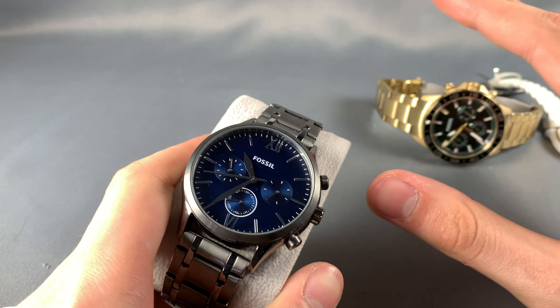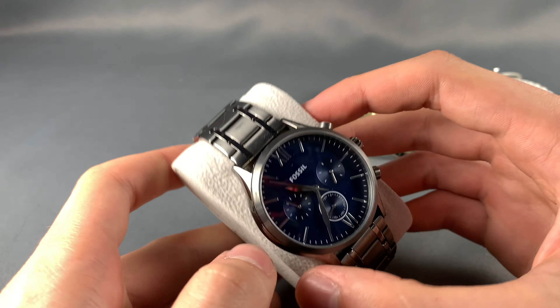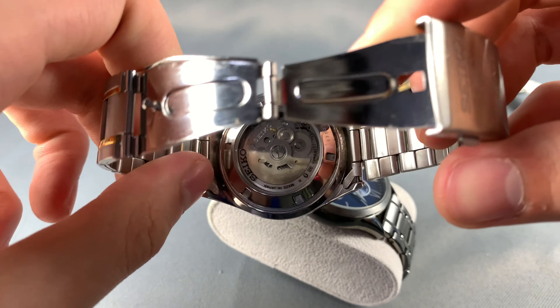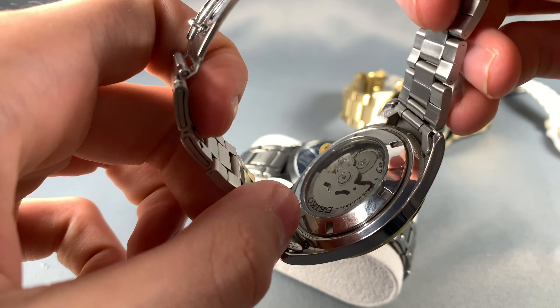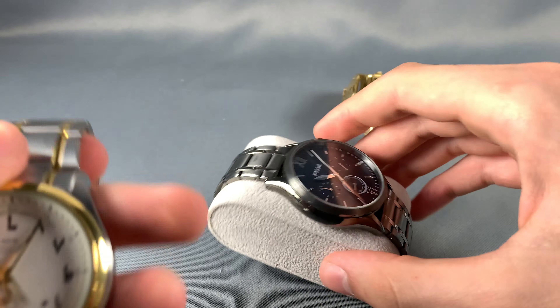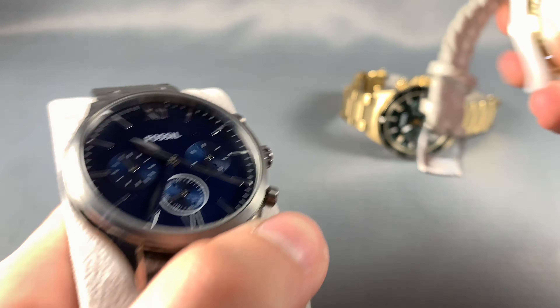Keep in mind, these are all quartz watches — none of these are mechanical. If you don't know what mechanical means, it's basically like this Seiko watch here where you can see all the gears. A mechanical watch runs off of movement, whereas a quartz watch runs off of a battery.